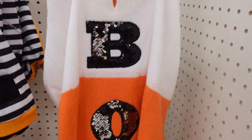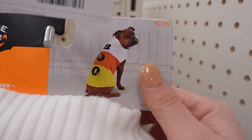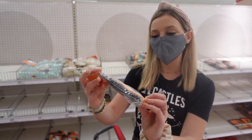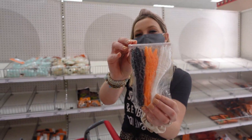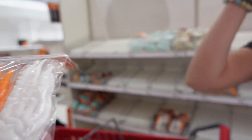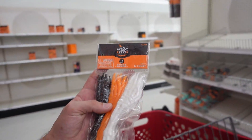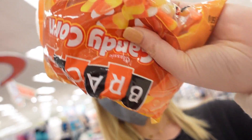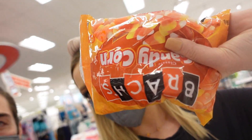I think we need to get this 'Boo' sweater for our dogs. Look at these sticky hands — don't they look like chicken claws? Colton thinks it's supposed to be a skeleton hand. Also, do you love or hate candy corn? Colton hates it — he says it's disgusting. Do you guys like it?